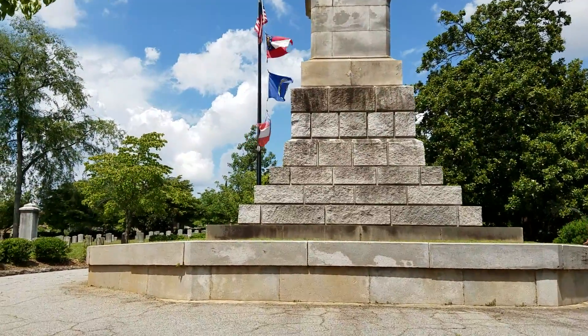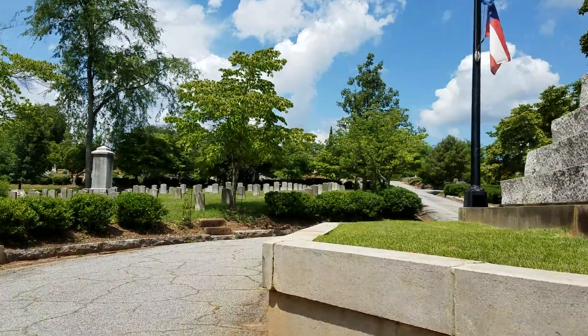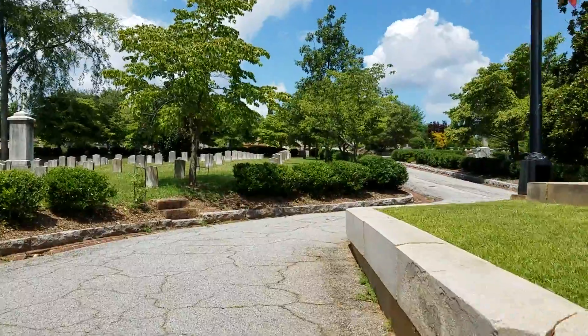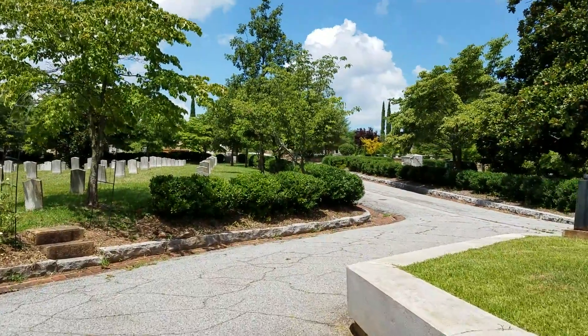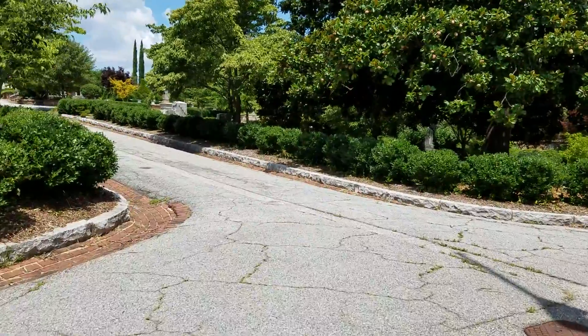But anyway, so now I'm going to head out over here to the main — not the main entrance, but I guess it's the Memorial Drive entrance, the south entrance of this huge and just stunningly beautiful cemetery called Historic Oakland Cemetery.